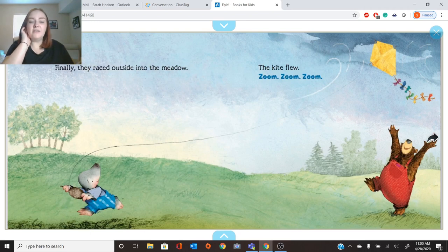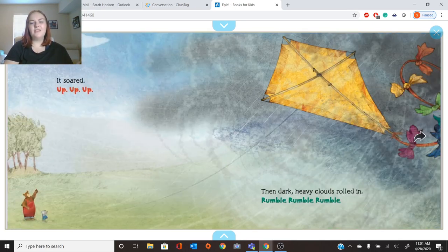Finally, they raced outside into the meadow. The kite flew. Zoom, zoom, zoom. Look at it way up there. We can see there's all this wind blowing the kite into the air. It soared up, up, up. You can see there's the string connecting it to Mole. He's holding on to the kite.